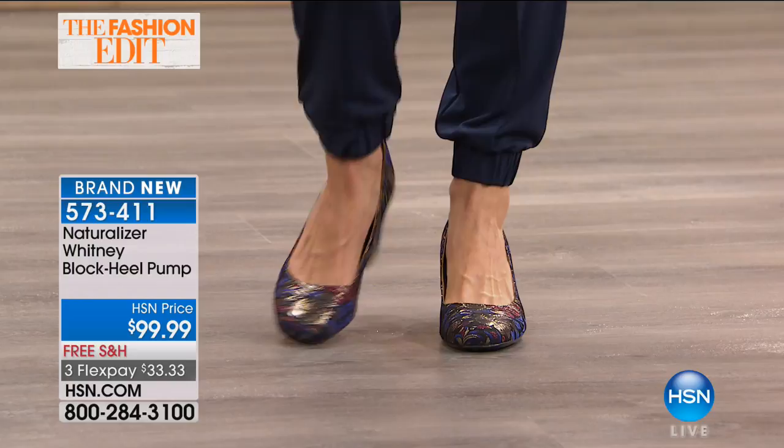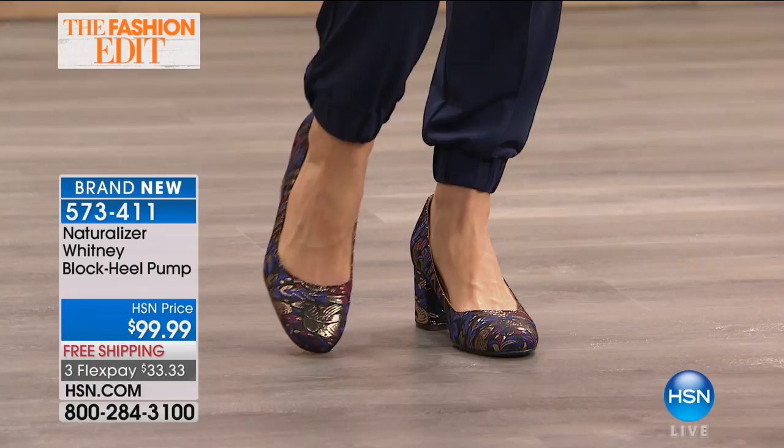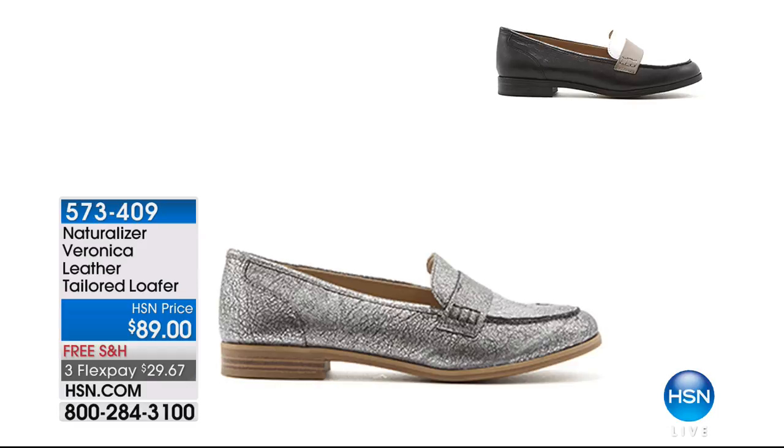Coming up are the Veronica leather tailored loafer. A lot of you like to shop ahead, so you don't have to wait for the presentation — you can go ahead and order. That item number is 573-409. We've got the black white crumble right there along the top — very classic, very chic — and then the silver right there in front. Now, Monica can wear any shoe she wants. She's been in the footwear industry for more than a dozen years. I would love to see your closet.